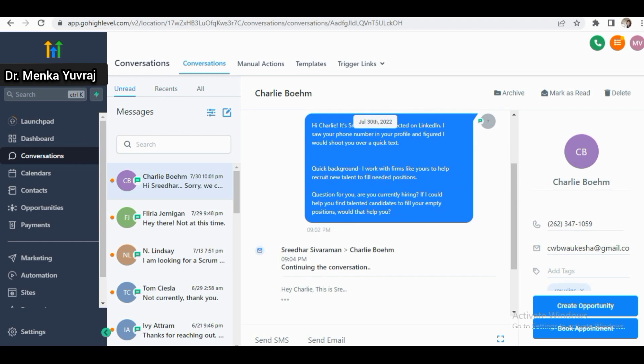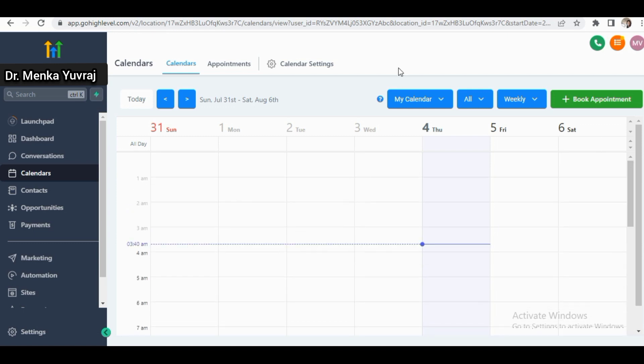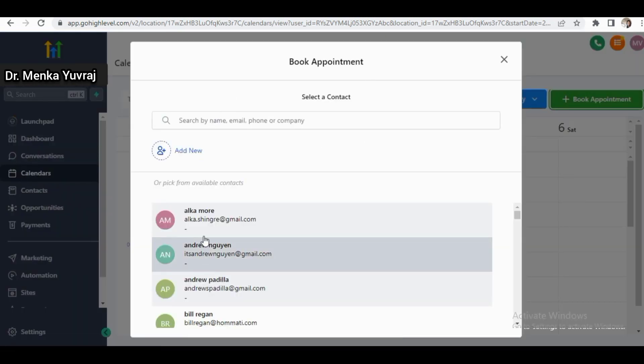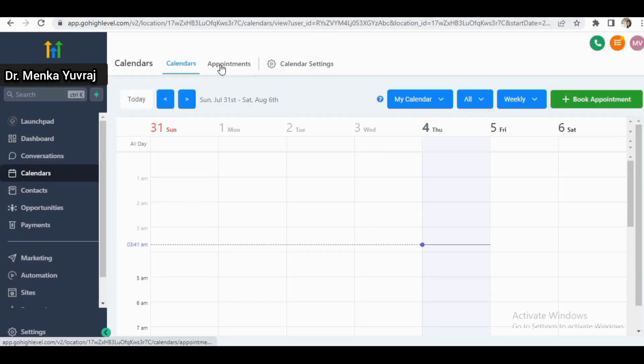When you click on the conversations section, you get to know all the communications with your clients — the phone number, email ID, and name of each person. You can manage all communication using the email and text messaging system here. Templates are also available to use. Here is the calendar where you can book appointments — it's very simple. You go to calendars, click on book appointment, find the person's name and number, enter all the details, and save.